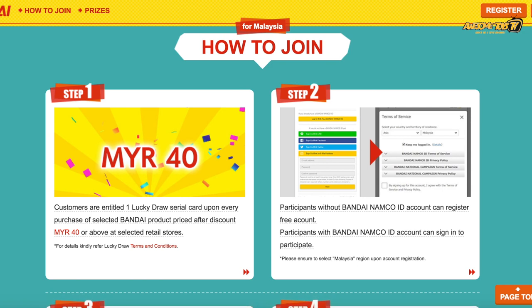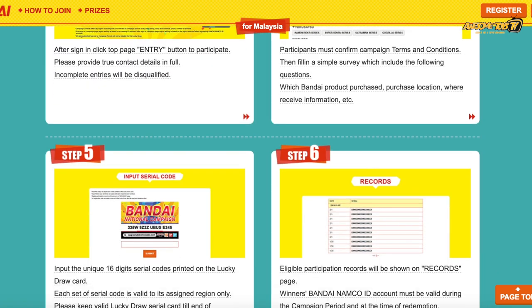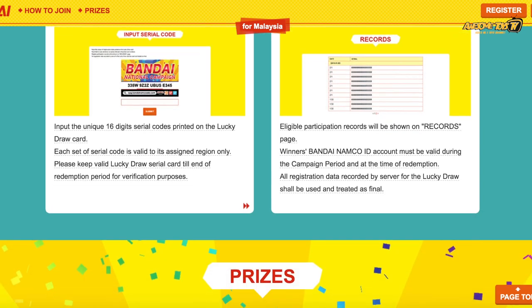Any minimum purchase of 40 ringgit per product — they will give you a card with the serial number, just like every other campaign they've run before, but this time around the campaign is much more attractive in terms of the prizes.